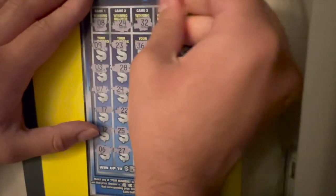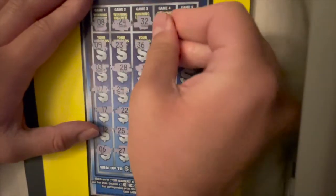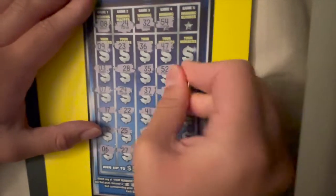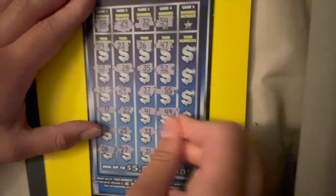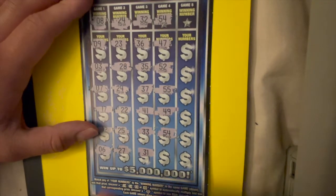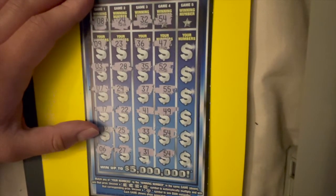Game four — looking for a 54. We got a 54, so at least we know it's not going to be a free ticket winner this time. And two 54s.